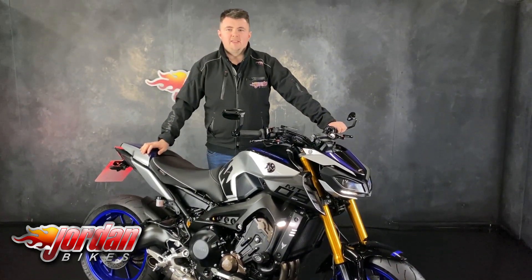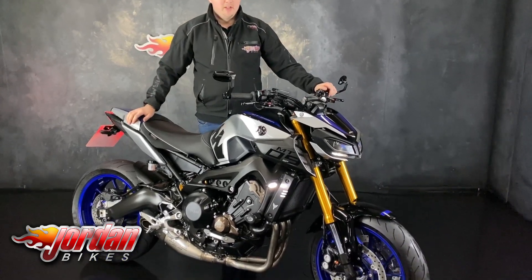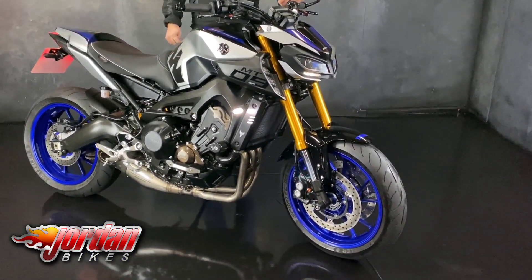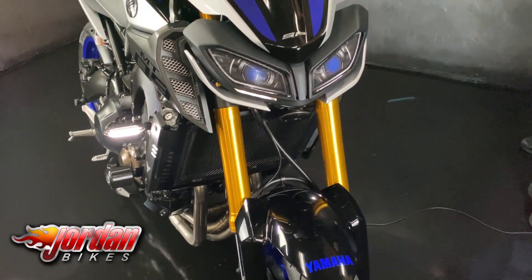Hi guys, it's Dylan at Jordan Bikes and today we have one of these for sale — a Yamaha MT-09 SP. Really cool bike this, with a lot of changes over the normal MT-09. You get fully adjustable front suspension and you also get an Öhlins rear shock.